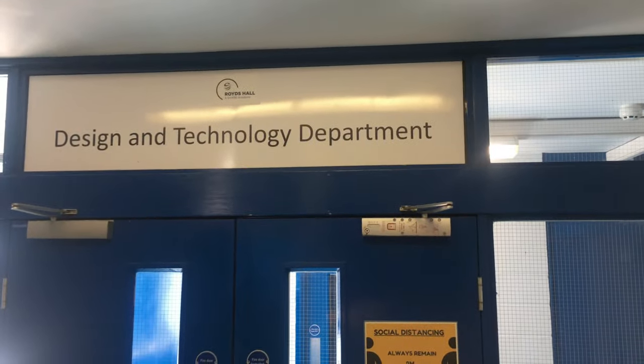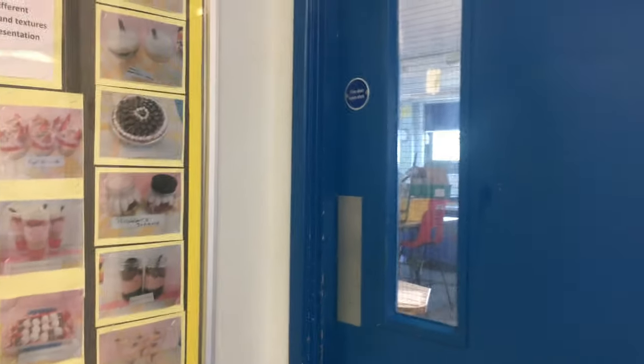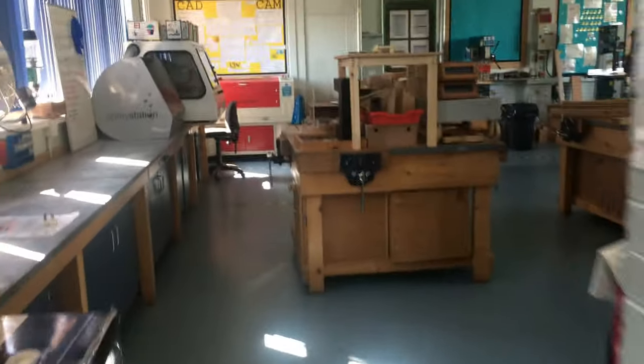M stands for maths — the maths floor — which is at the top of the tower block. This is the design and technology department on the A floor, so all the rooms on here start with an A: A1, A2 and so forth. When you see that you've got a lesson on the A floor, this is where you need to come. There's a cooking room, a sewing room, but also a science room. Mrs Fagelman also teaches on this floor. The lockers are taped up at the moment while the school is closed down for lockdown. At the end here, we have our woodworking room, or technology room, where Mr Pritchard teaches.